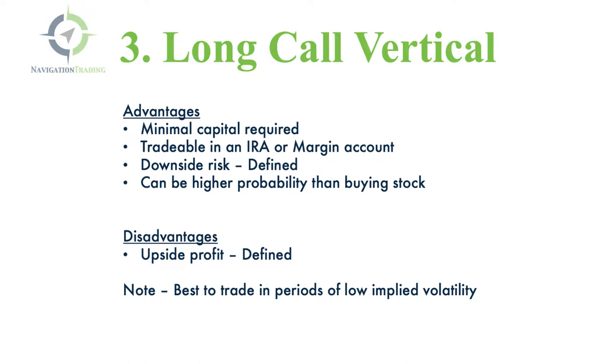Strategy three, you could buy a call vertical — go long a call vertical. Advantages are there's minimal capital required. You can trade these in an IRA or a margin account. The downside risk is defined, so you know exactly what your risk is at order entry. And you can set these up so that they're higher probability than simply buying the stock. The disadvantage is that the upside is also defined, so you're giving up that unlimited upside potential for a higher probability of success.